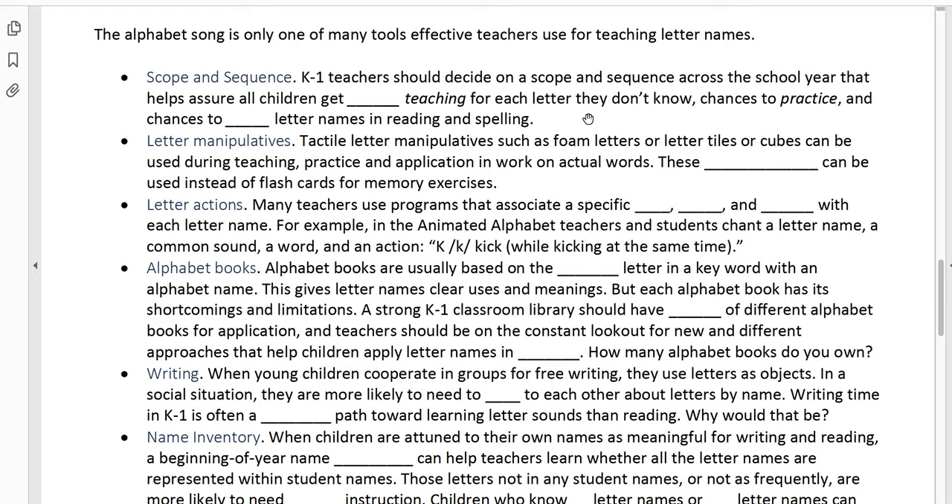You want to have a plan from August and September through October, November, December, January, February, all the way through the end of the school year for how you're going to stair-step from easier to more difficult for each of the kids. That's going to be in stages, because kids who already know half or three quarters of the letter names — all you're going to be teaching them is what they need to know, not every single letter.